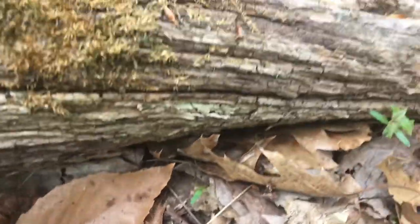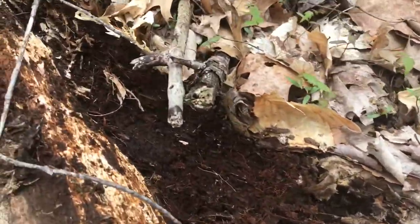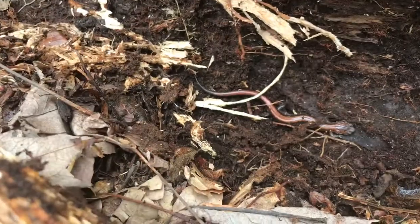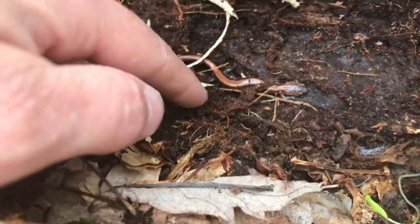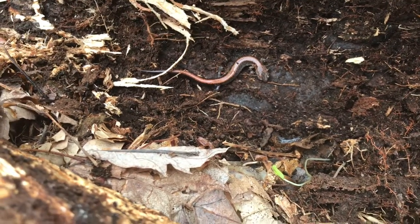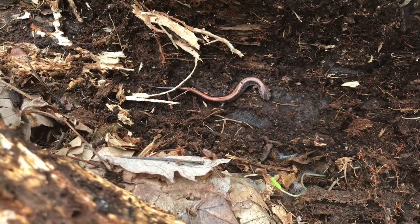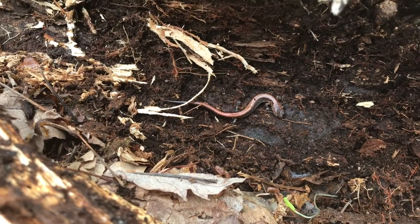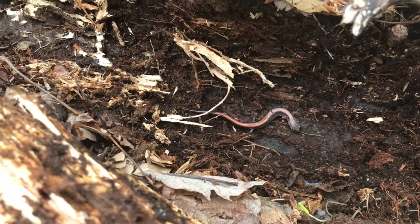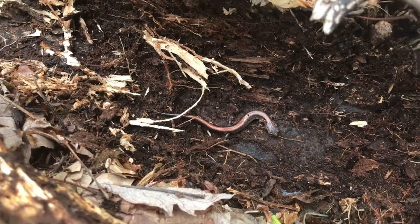I'm going to roll this log here and see what we find. Aha! Sometimes it takes a minute to find it. But here we have a little red-backed salamander — one of the most common salamanders found in Michigan. They spend most of their time under rotting logs or other debris on land. Normally this late in spring the temperatures would be warm enough that they'd be underground, burrowing deep to stay cool and moist. But because of the cooler weather and rain we've had, we're finding them in much higher numbers than some years.